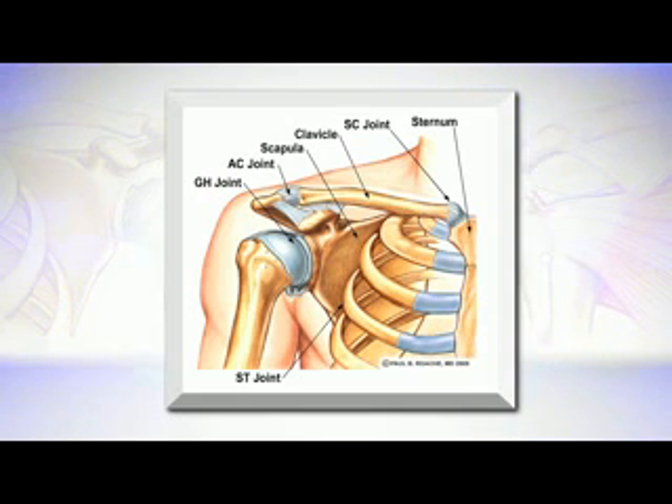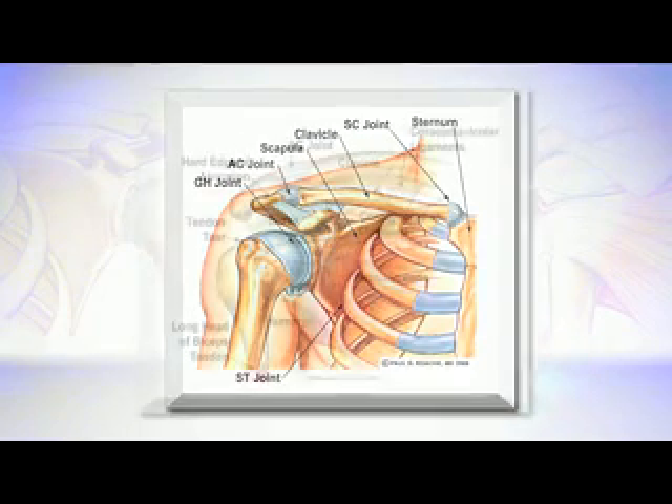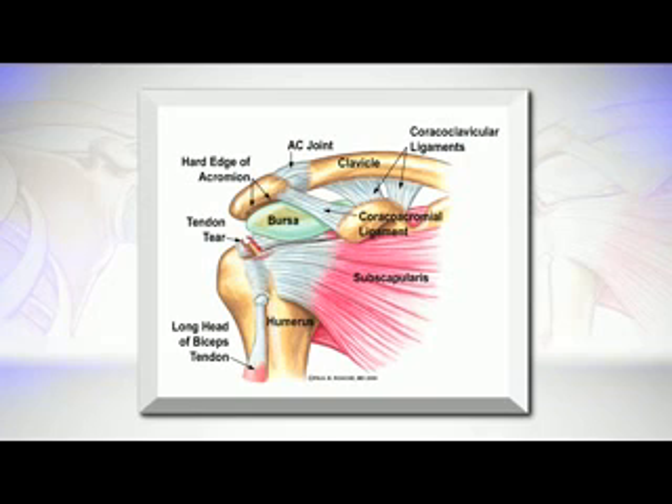Now all joints are held in position with ligaments. So when a bone meets a bone, we call this a joint, and what holds the joint in position are key ligaments. At the SC joint there's a set of very strong ligaments, and at the AC joint there are two sets of very strong ligaments. This is important for understanding why a fracture happens in the clavicle exactly where it happens, and what happens later on if the ligaments that hold the clavicle are injured.